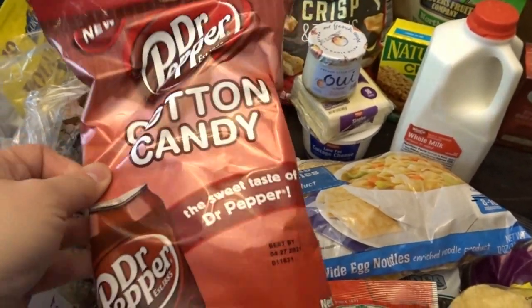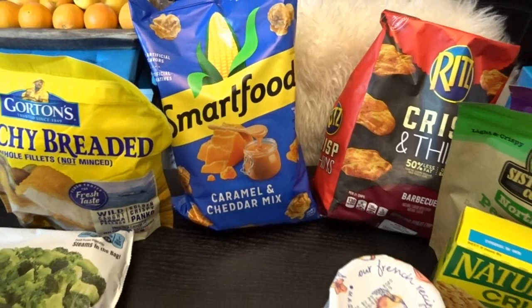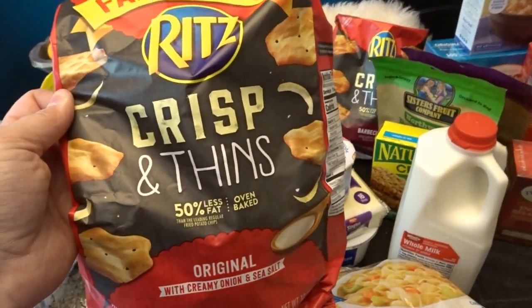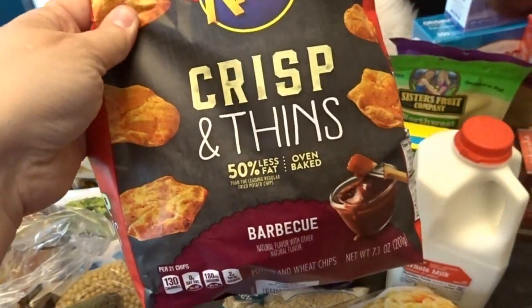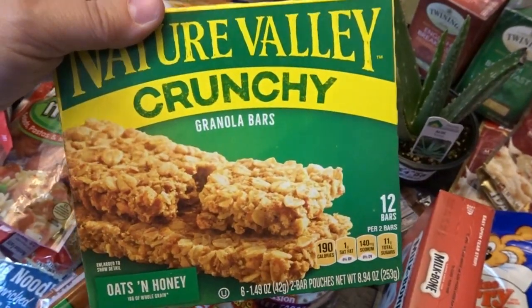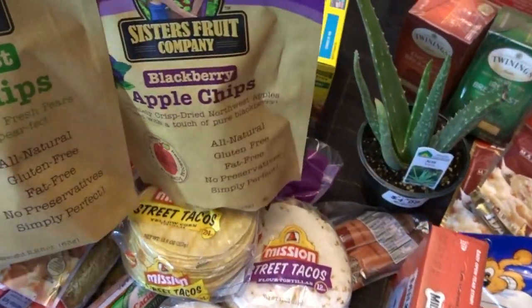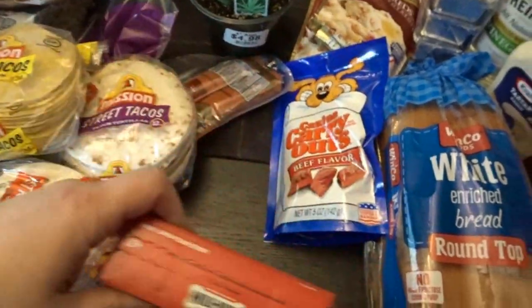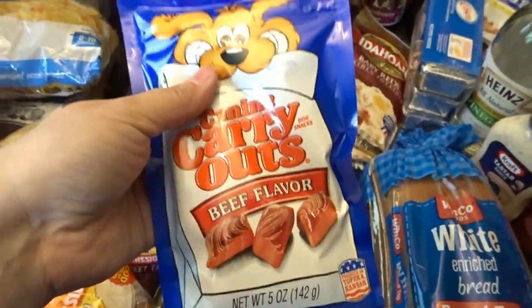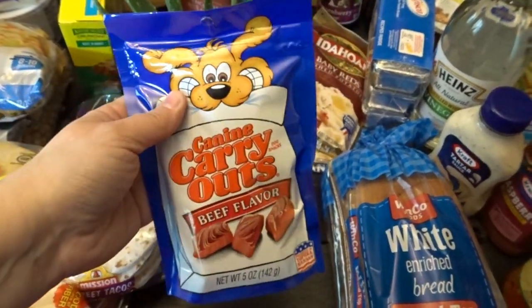For snacks I got some fun treats for Father's Day weekend: Dr Pepper flavored cotton candy — it'll be really interesting to see if it actually tastes like Dr Pepper — and the Smartfood caramel and cheddar popcorn mix, which is my absolute favorite. I also got Ritz Crisp & Thin in original and barbecue. My husband likes Nature Valley crunchy granola bars for work. I picked up some dehydrated pear chips and blackberry apple chips, and for the dogs their favorite marrow snacks.